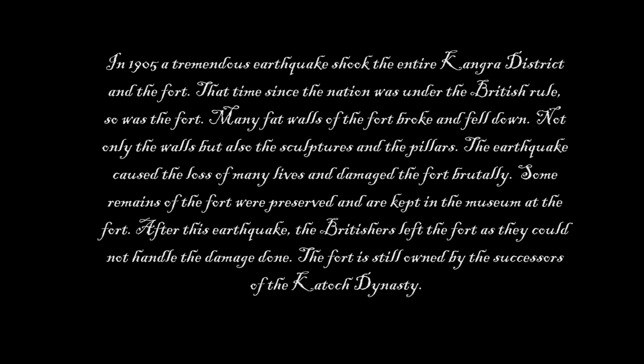In 1905, a tremendous earthquake shook the entire Kangda district and the fort. At that time, since the nation was under British rule, so was the fort. Many walls of the fort broke and fell down — not only the walls, but also many sculptures and pillars. The earthquake caused the loss of many lives and damaged the fort brutally.